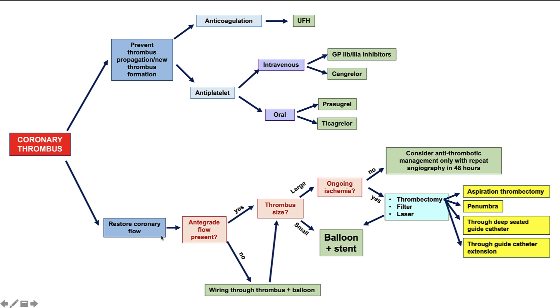How can we restore coronary flow? If there is antegrade flow and a very large thrombus with no ongoing ischemia, antithrombotic therapy can be given for 24 to 48 hours, followed by repeat angiography and PCI. But if there is ongoing ischemia or a large thrombus, then thrombectomy is usually performed. Our patient had a fairly large thrombus and ongoing ischemia given ongoing chest discomfort, so we decided to perform thrombectomy.